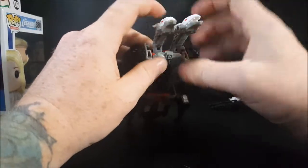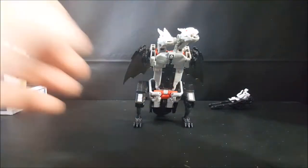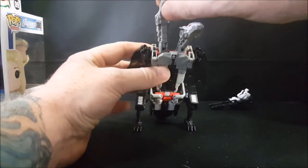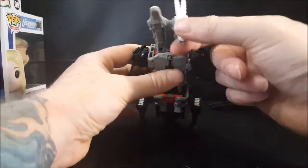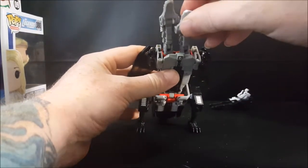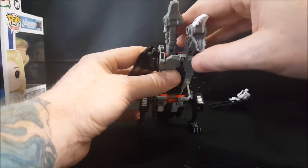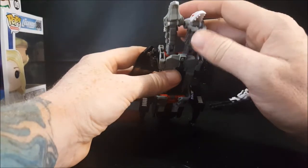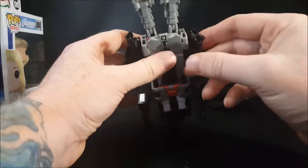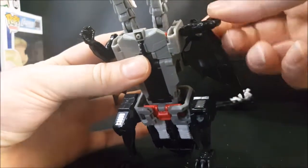And there he is — Twinferno! Let's go over articulation. First, both heads move up and down. The neck moves up and down, and the heads themselves also move. The neck can move side to side, they can turn. There's jaw opening — you can open it either by pulling on the bottom jaw or by pulling on the top part of the jaw. The arms can go all the way around; they are on a ball joint, so that's nice.